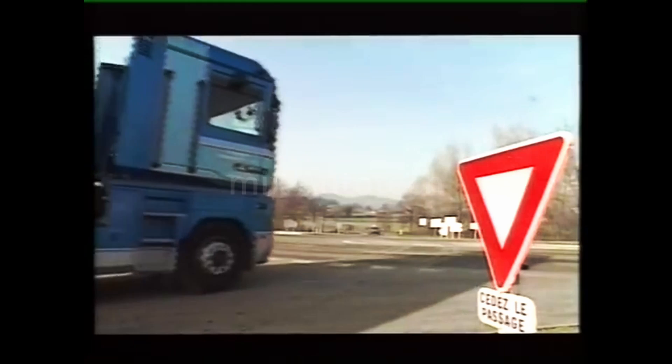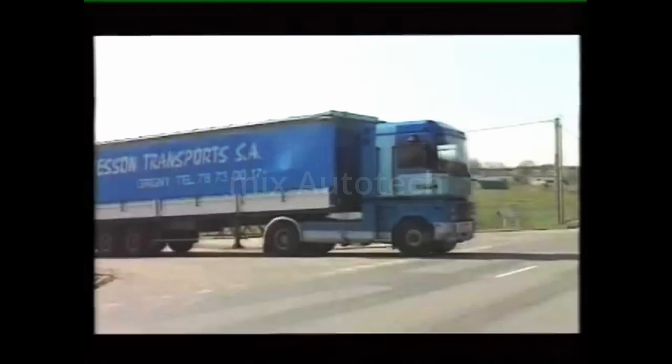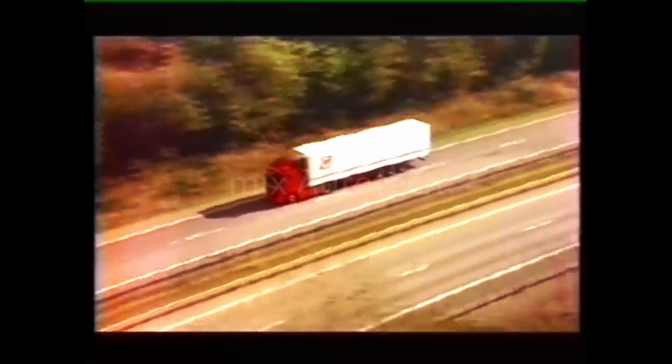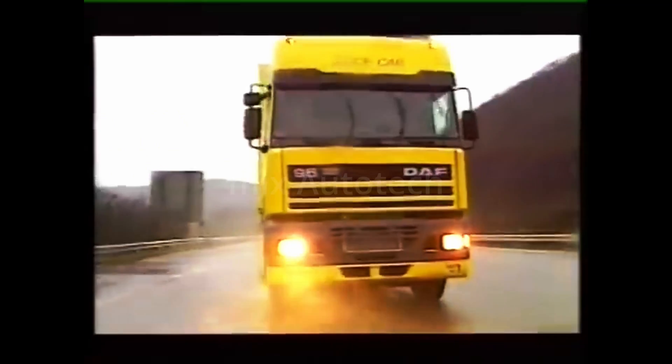The blue rig's brakes are still cool and therefore fully effective — it can stop safely. But that's not all. Telma also means significant savings. In fact, by stabilising downhill speeds and handling over 80% of braking operations, Telma takes the strain off the braking system.